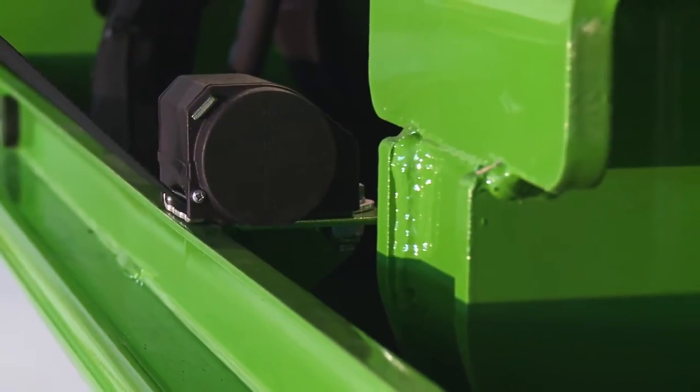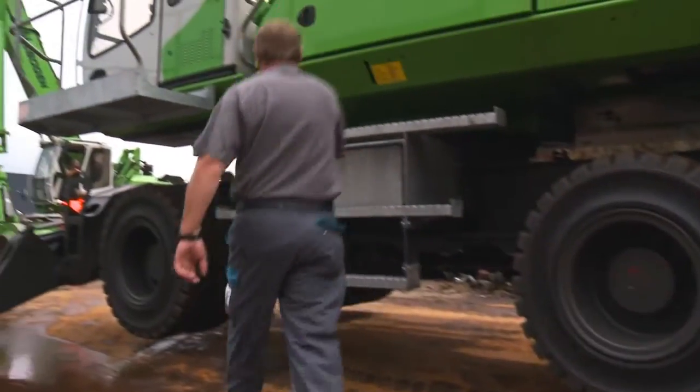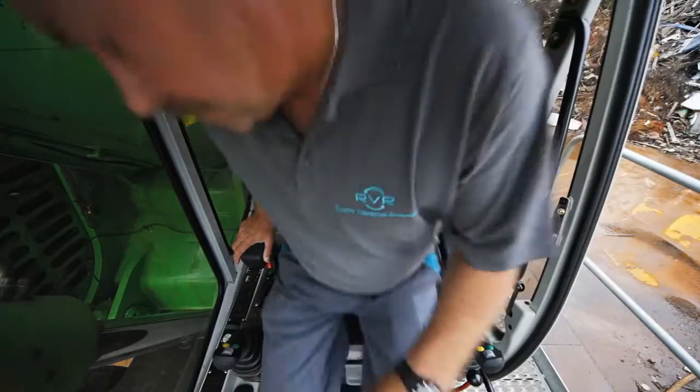Through the decoupled engine mount and large noise-isolating mats, the 835 works very smoothly and quietly. Noise levels have been significantly reduced both inside and outside the cabin.